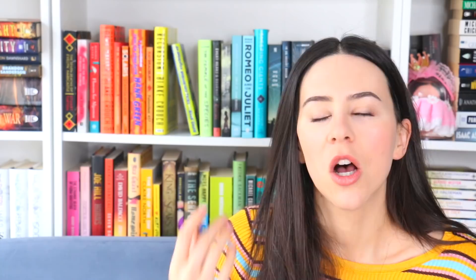The Invisible Life of Addie LaRue — I know there are two different editions, UK and US. I hate both of them, there I said it. It just tells you nothing about the book. I personally really enjoyed it — it's very character-driven, a trope I really enjoy: someone living for a very long time. But the cover is so boring.